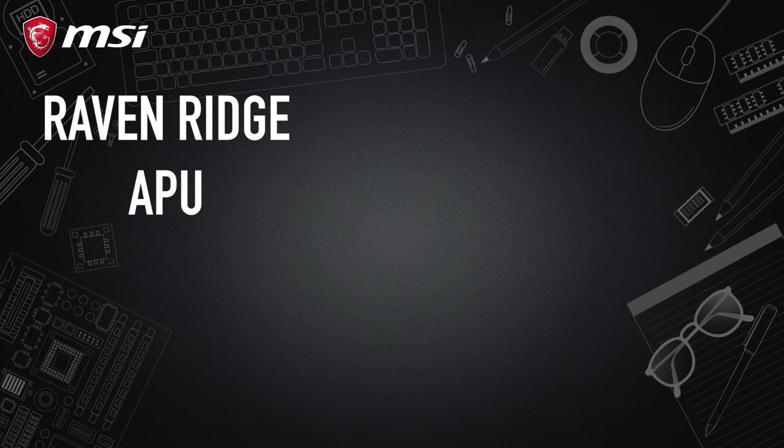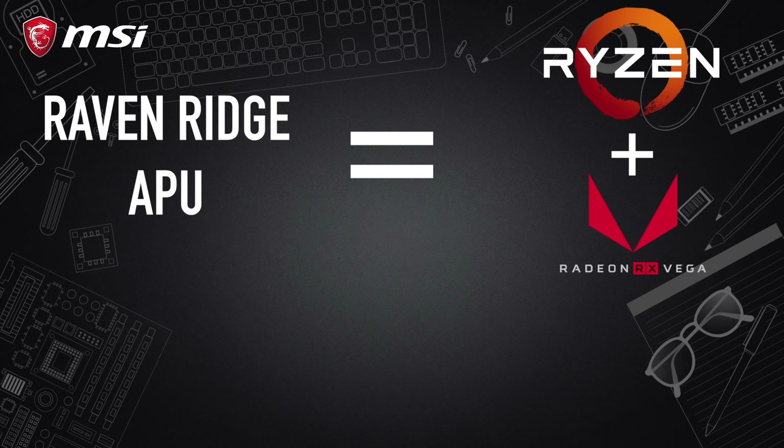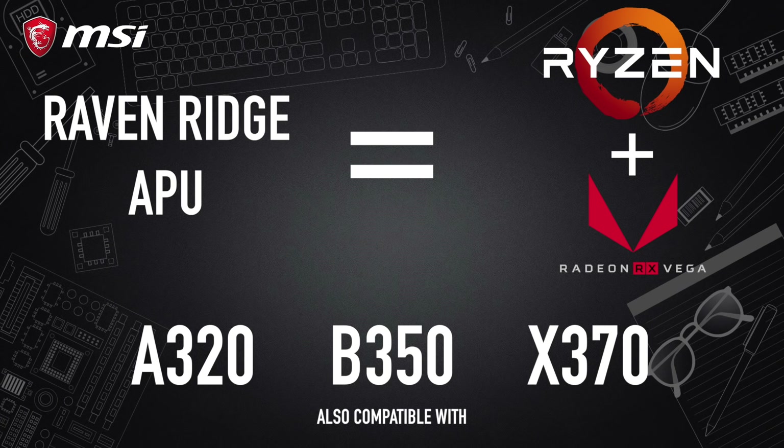Meanwhile, earlier this year AMD released its Ryzen 3 and 5 Raven Ridge APUs, which were also compatible with all these motherboards. Last year AMD made a dramatic comeback with a compelling offer that knocked the socks off the PC community worldwide.